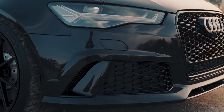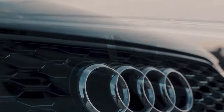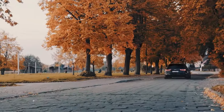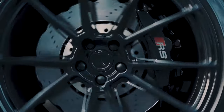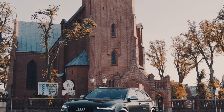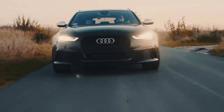The RS6 Avant retails at over $100,000 and comes, as they say in the trade, fully loaded. The options still roll on through a few pages, though the sports suspension with dynamic ride would be the only box we'd tick for $1,300. This avoids the woolly dynamic steering included in the $3,400 dynamic package. The almost five-figure ceramic brakes are pointless unless you're going to take your barge on track — very unlikely, we imagine.